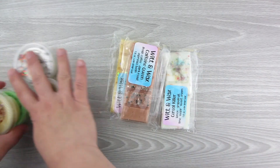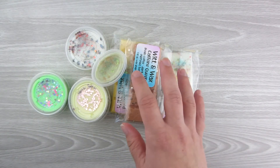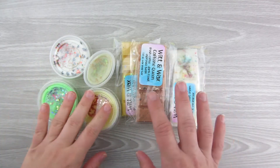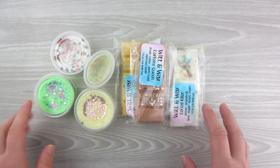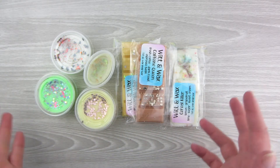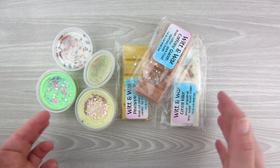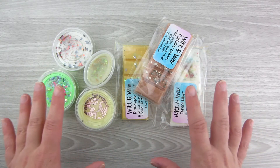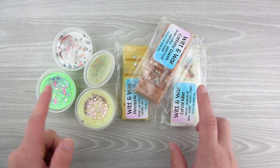That is my small order from Witt & Wax. I actually have another order on the way with her Christmas scents, which I'm so excited about. These are more of her base scents that she'll probably stock fairly regularly — they're not holiday-scent based, which is awesome. Maybe Poison Apple is a Halloween one, but all the rest are kind of normal scents you'd have all the time. Witt & Wax is on Etsy, and I'm definitely raving about this shop. Their quality in planner stickers is great, and their wax is phenomenal, so definitely go check them out.